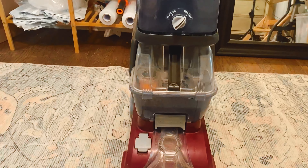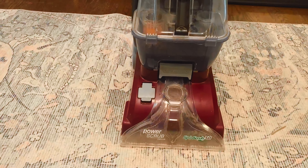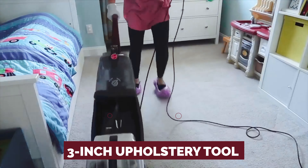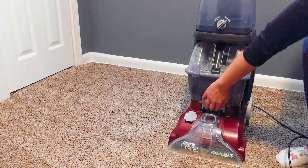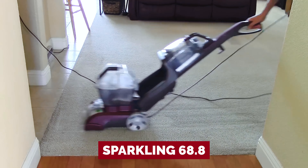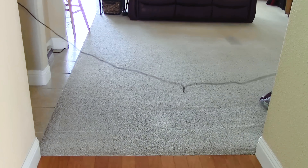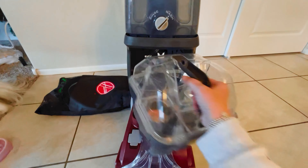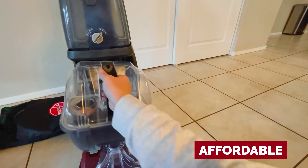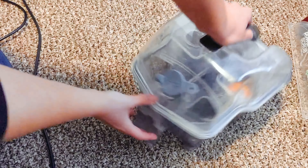This powerhouse of cleanliness comes fully loaded with a squad of tools — from a 6-inch stair tool to a handy 3-inch upholstery tool, ready to tackle any mess that dares to challenge your floor. With its dual wash and rinse modes, it earned a sparkling 68.8 in the tough mess test. And the best part? It won't break the bank. Affordable, effective, and with more accessories than a super spy's arsenal, the Hoover Power Scrub is the undisputed boss of the carpet cleaning world.